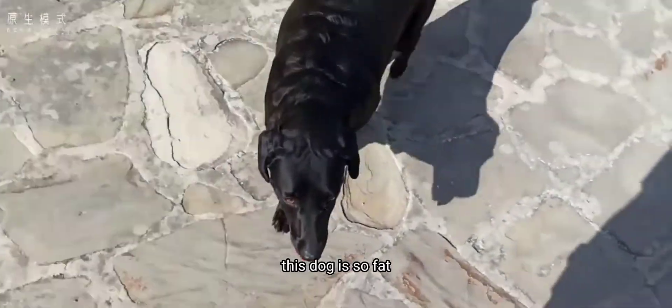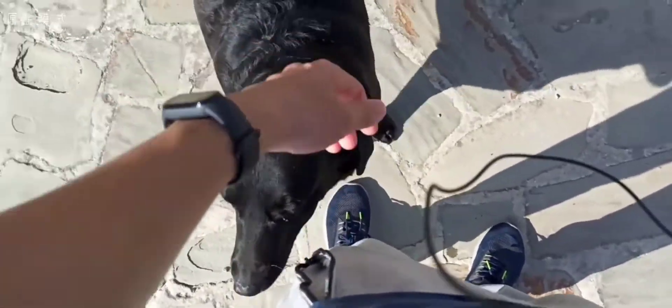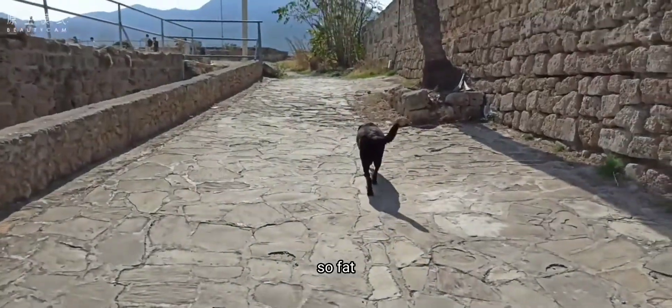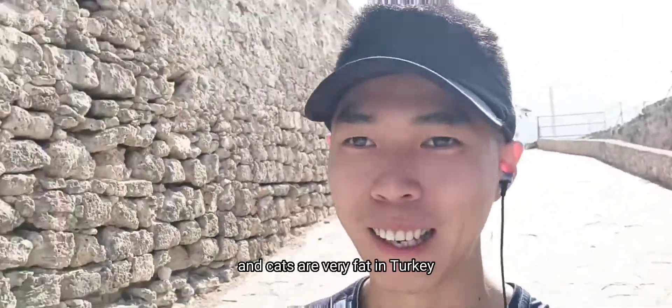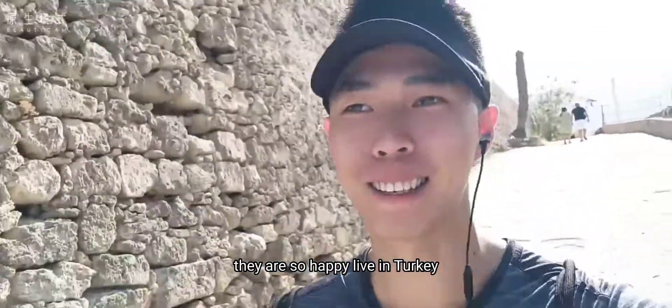This dog is so fat! Stray dogs and cats are very fat in Turkey — they are so happy to live in Turkey.